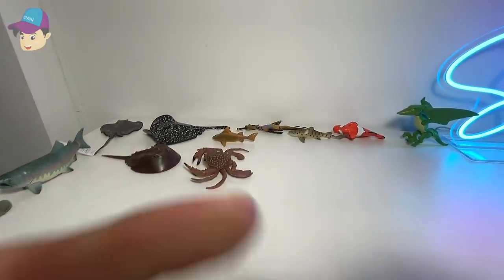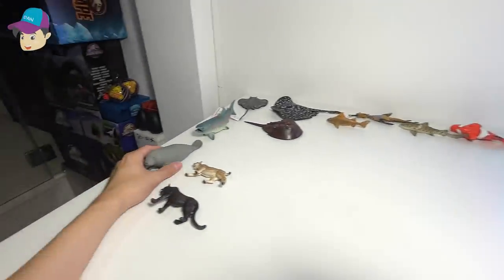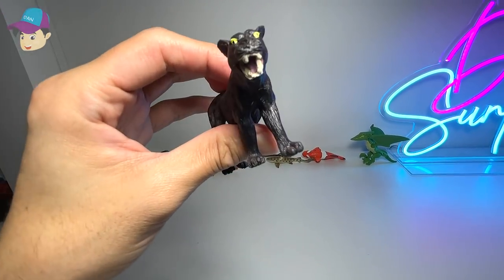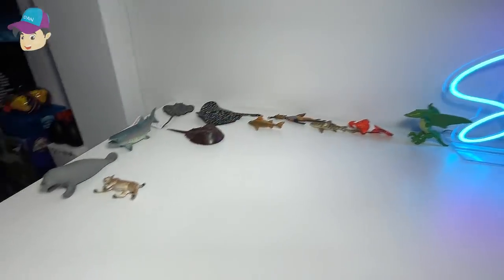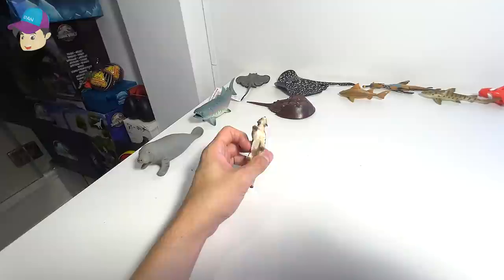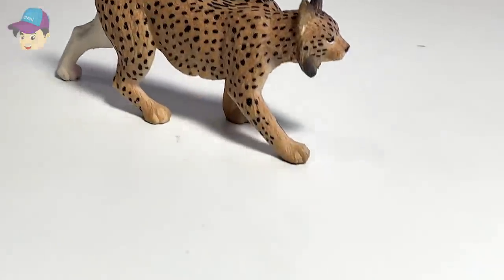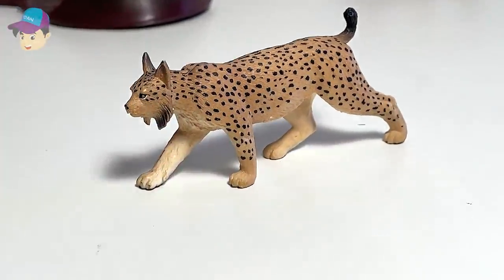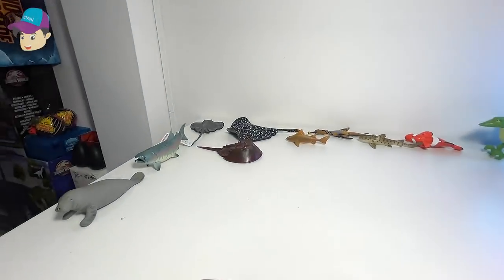We have some sea animals. Another crab right here. What is the difference between a black panther and a jaguar? Can you please let me know? And here, we have a serval. Let's zoom in at this beautiful cat. It's not a big cat, but it's slightly bigger than a domestic cat.